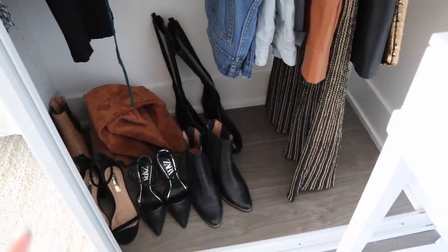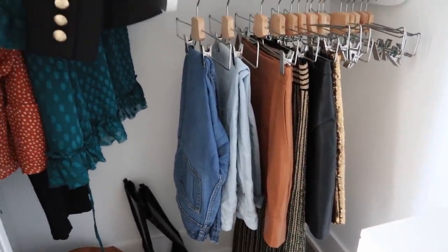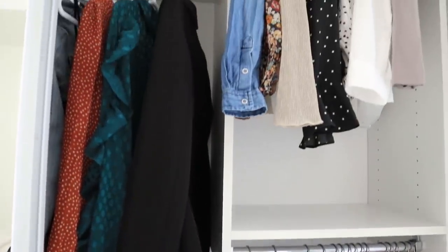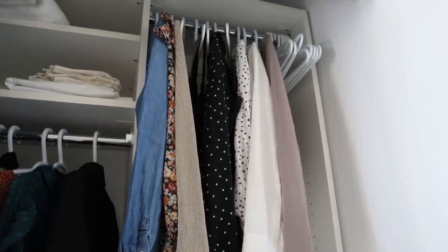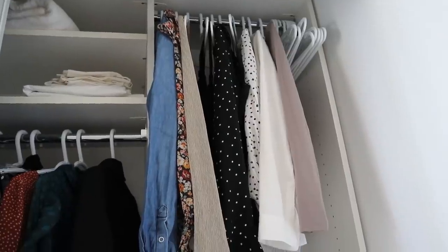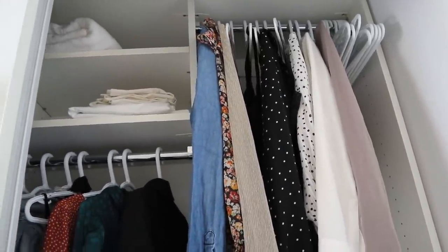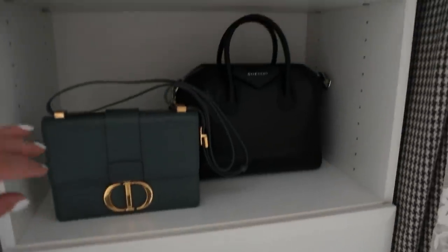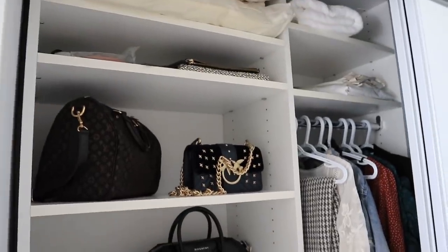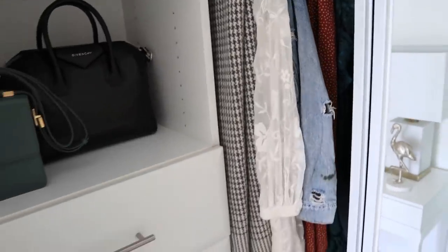We're pretty much done. I have all of my shoes in the center part, pants and skirts on one side, and in the center hanging section I have dresses and jackets. At the top I have tops and singlets, and at the very top I just have some extra linen and towels. On the other side I also have shoes down the bottom, all of my drawers, my handbags up on the shelves, and some more scarves and dresses in the center piece.